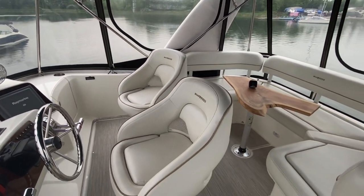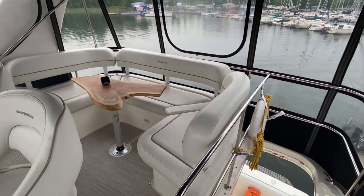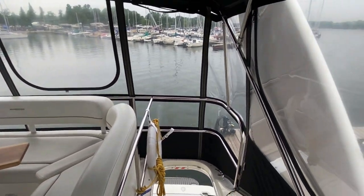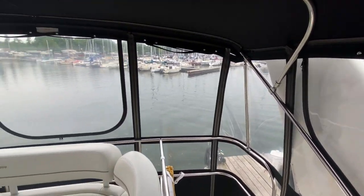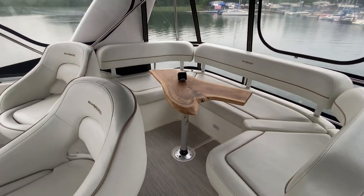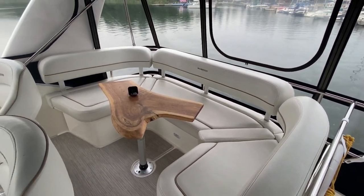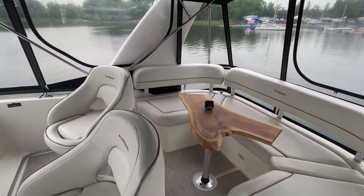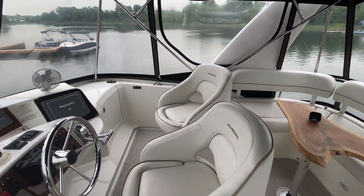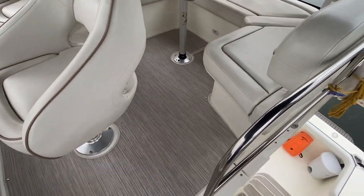There's a Raymarine E80 GPS chart plotter up here. Really nice space on the bridge — the plastics look really good, and the Sunbrella canvas looks in even better shape. There's also a nice custom live edge table, and snap-in carpets as well.